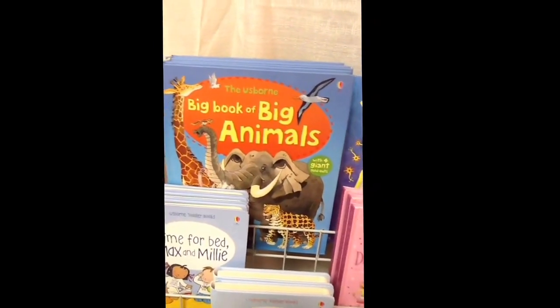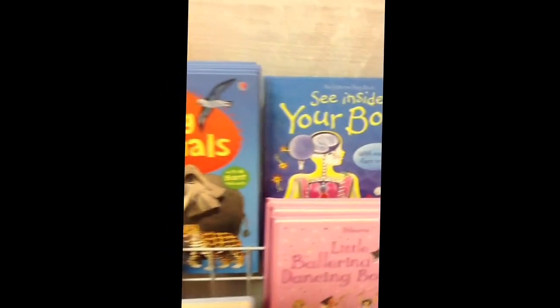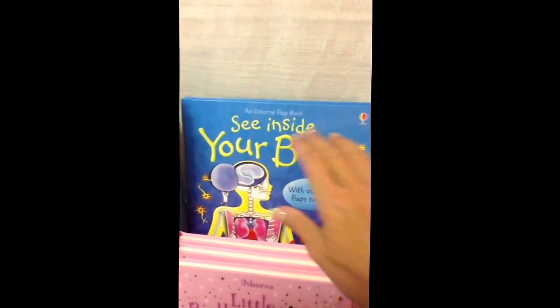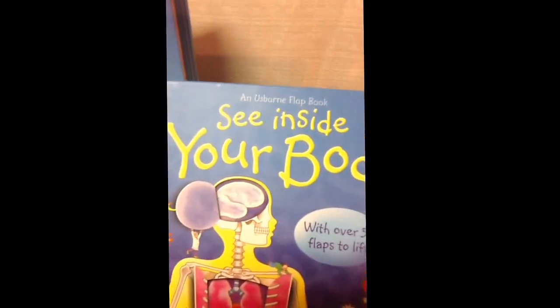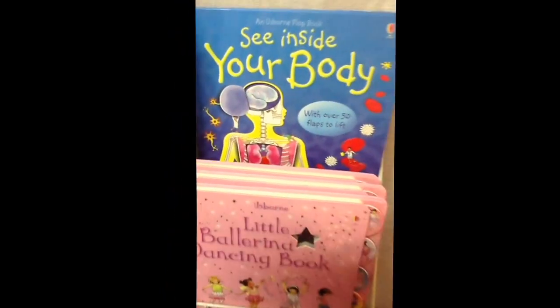We have Big Book of Animals, Machines, Under the Sea, and a couple others. And then probably one of the biggest sellers is the Sea and Side series — we have Sea and Side Your Body, and usually three, four, five, six-year-olds love those, so that's a great series too.